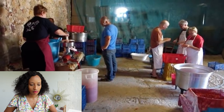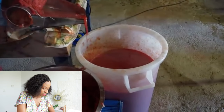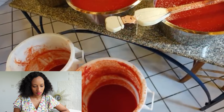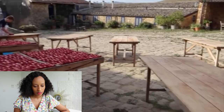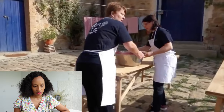The tomatoes are then put through a food mill, which allows the skins and seeds to be discarded while the pulp goes into a big white vat. It actually goes through the mill twice to eject as much liquid as possible. Once you have the sauce, it's left to rest overnight in the kitchen until the next morning when the sun comes out.